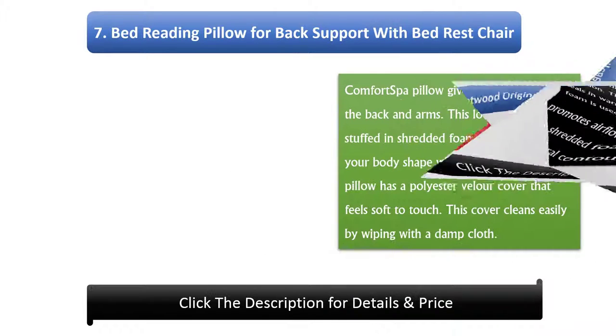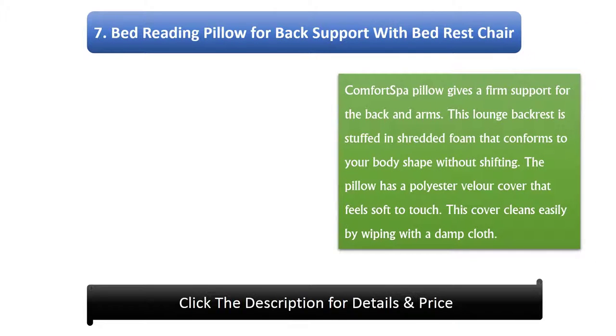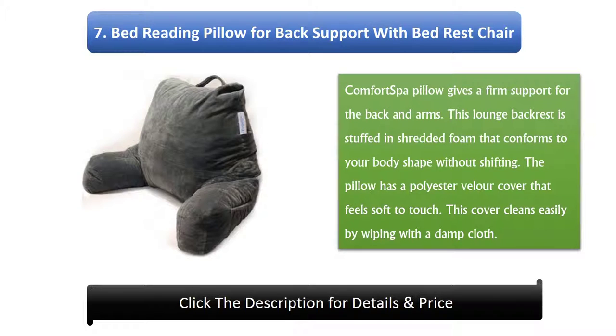Number 7: Bed Reading Pillow for Back Support with Bedrest Chair Comfort. This spa pillow gives firm support for the back and arms. This lounge backrest is stuffed with shredded foam that conforms to your body shape without shifting. The pillow has a polyester velour cover that feels soft to touch and cleans easily by wiping with a damp cloth.